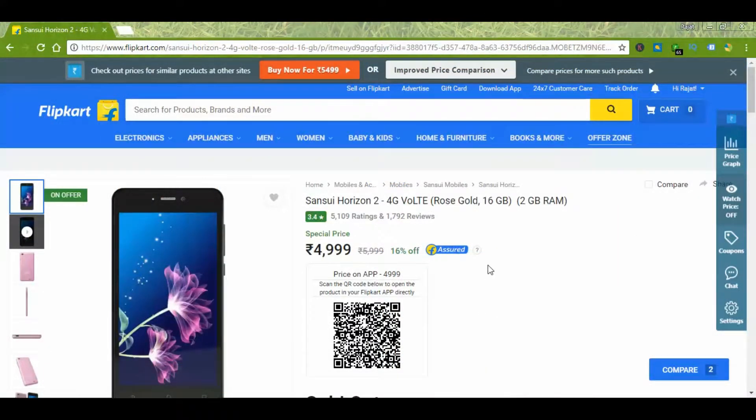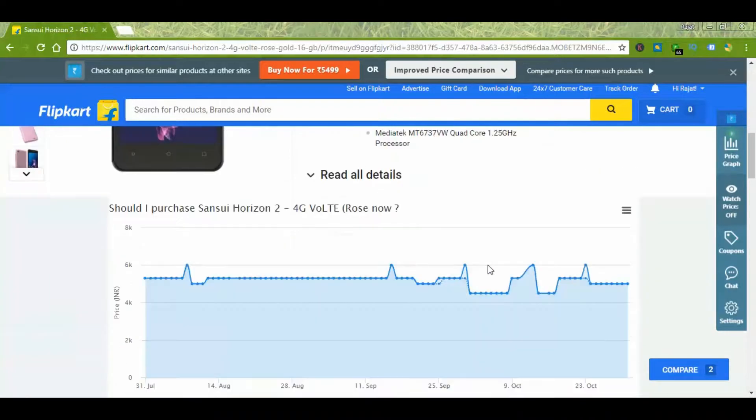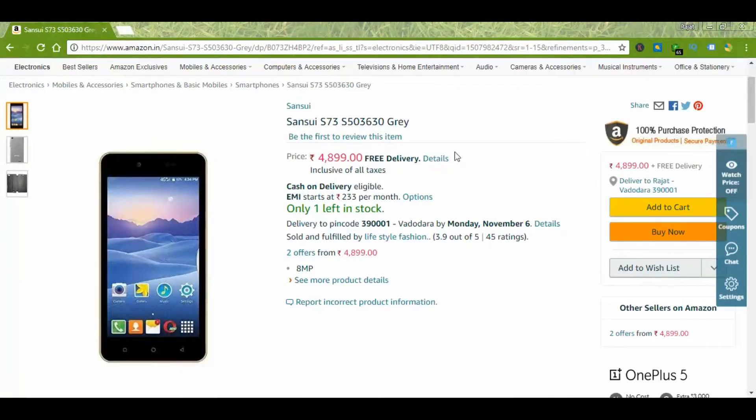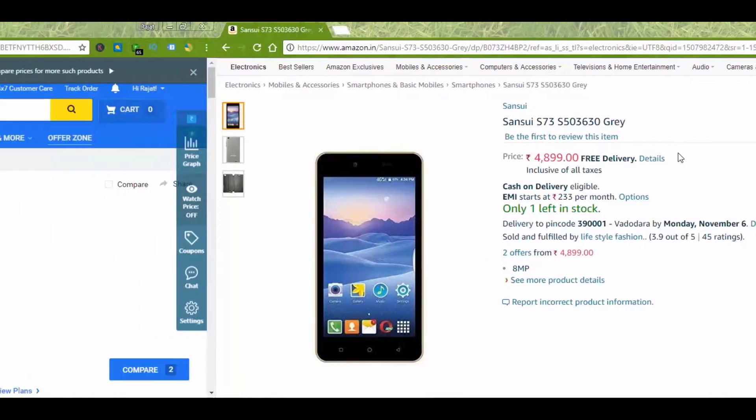This is a Sensory device available on Flipkart and the price varies from 4500 to 5200 at times. It comes with a 2450 mAh battery and a 1.25 GHz quad-core processor. It is also available on Amazon if you need to purchase from there.